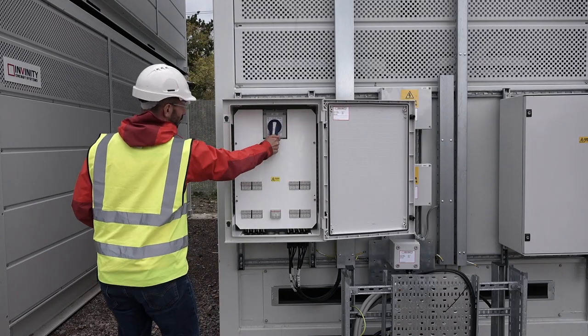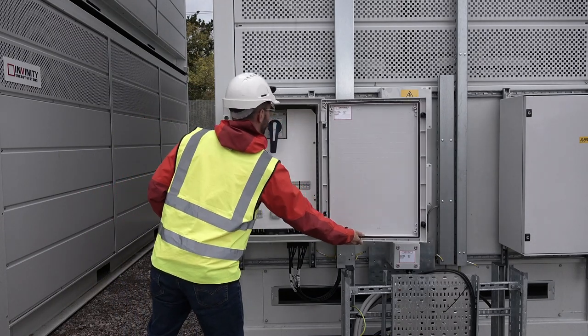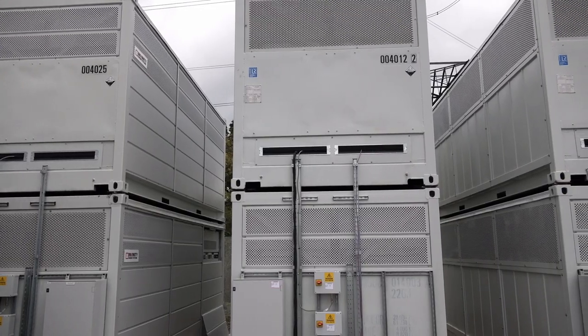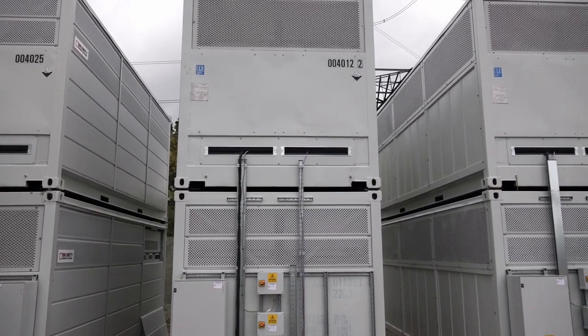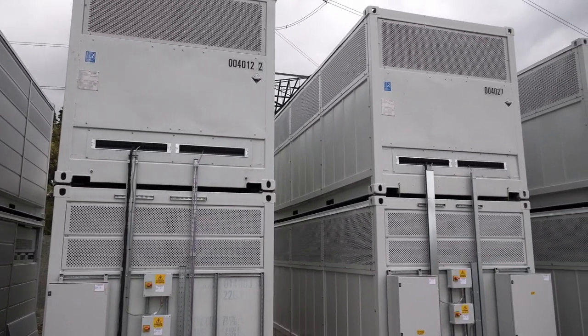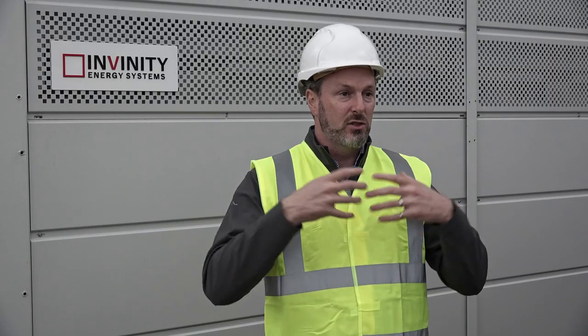A flow battery stores energy from the grid in a liquid electrolyte and then delivers it back onto the grid whenever it's needed. What that electricity storage does is it allows us to, through the flow battery in a device that we call a cell stack, convert the electricity coming off of the grid, store it in a liquid form and then deliver it back onto the grid whenever it's needed.